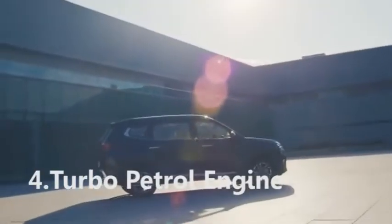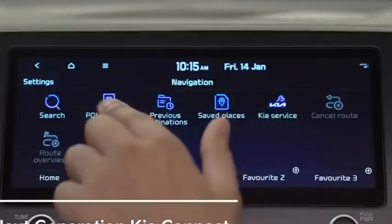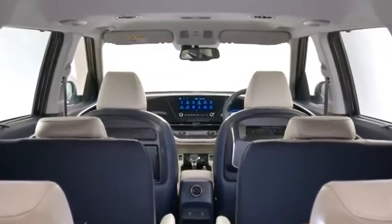4. Turbo petrol engine. The Kia Carens gets a powerful 1.4-liter turbo petrol engine that churns out 140 PS of power and 242 Nm of peak torque. The engine comes mated to a 6-speed manual gearbox and a 7-speed DCT.